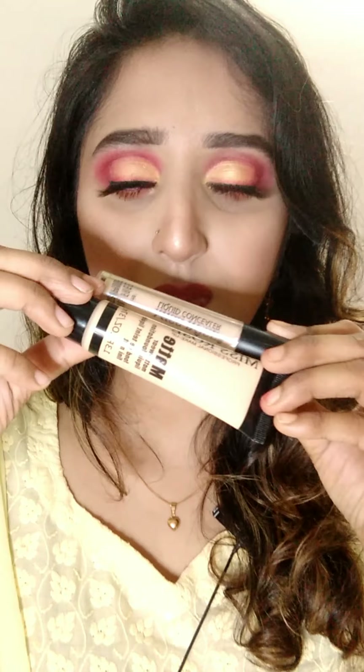It is a Chinese brand product, and we can find it at the drugstore.